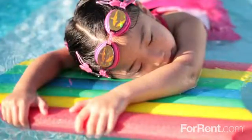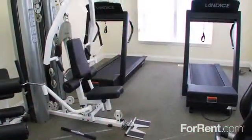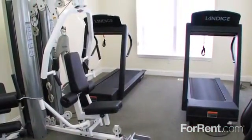We have a heated outdoor pool to enjoy, garages with remote openers are available, and our resident clubhouse includes a fitness center with a wide selection of modern equipment.